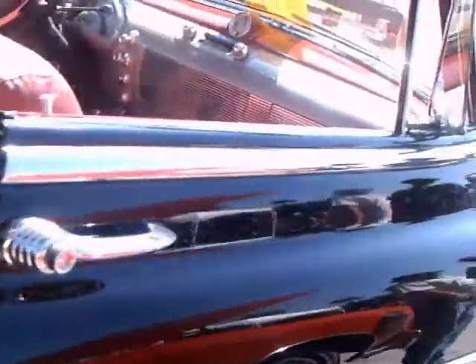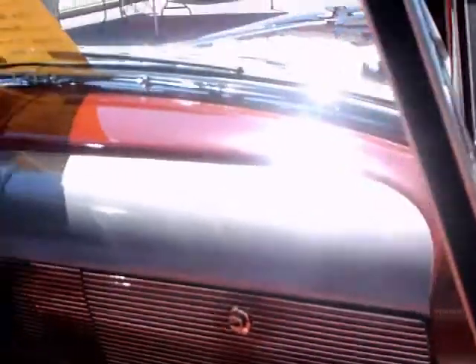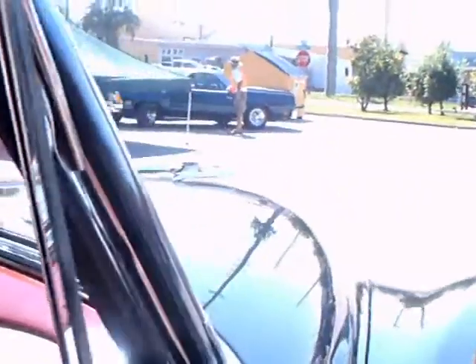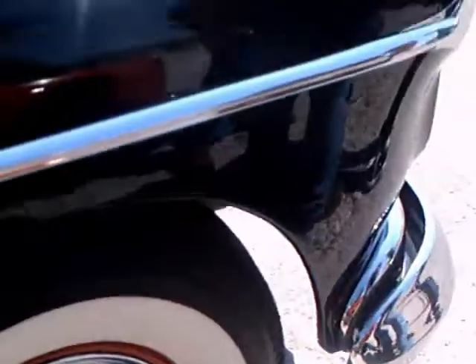Very nice fender skirts. And of course the vent wings there in the window for ventilation. Notice the chrome accents underneath that silver highlight there on the dash — very stylish. Full wheel covers, and of course white walls.